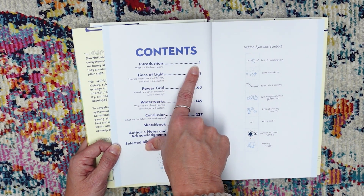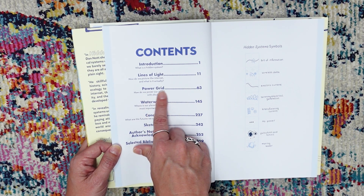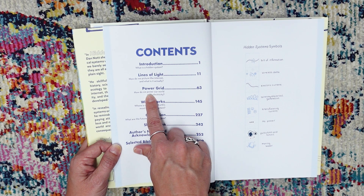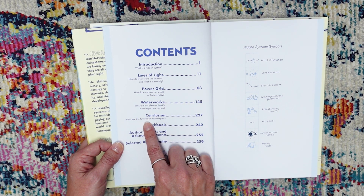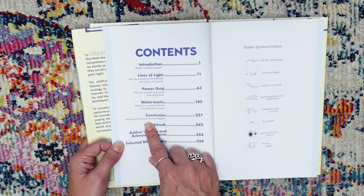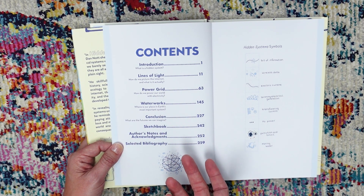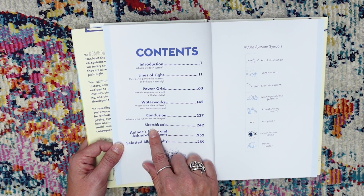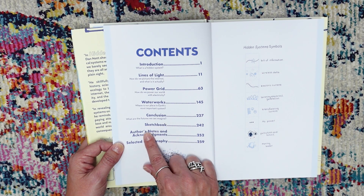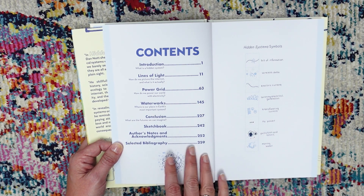Here's the table of contents: introduction — what makes a hidden system? Lines of Light — how do we picture the internet and what is it actually? The Power Grid — how do we power our world with electricity? If you're in Texas, this might help us understand all those warnings we get from ERCOT. Waterworks — what is our place in earth's most important system? Conclusion — what are the futures we can imagine? We've also got more hidden systems to come, system improvements to make, a sketchbook in the back, author's notes and acknowledgements, and a selected bibliography.